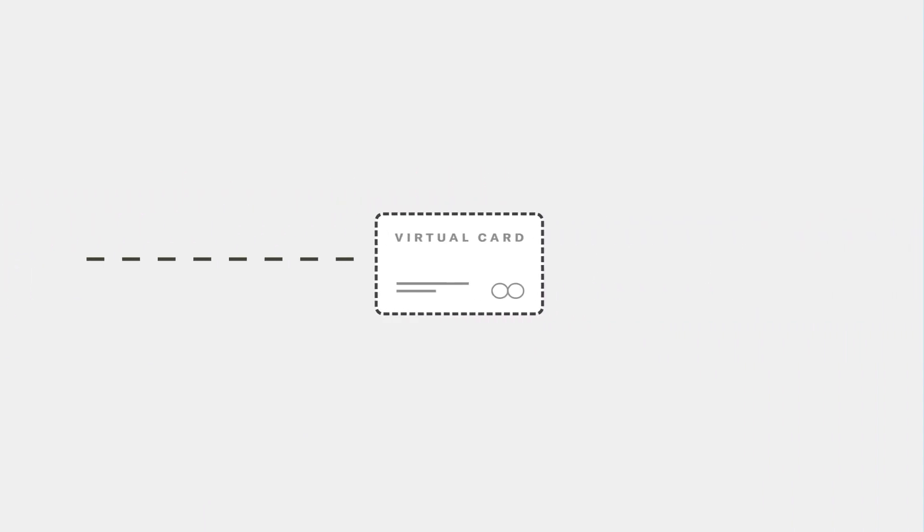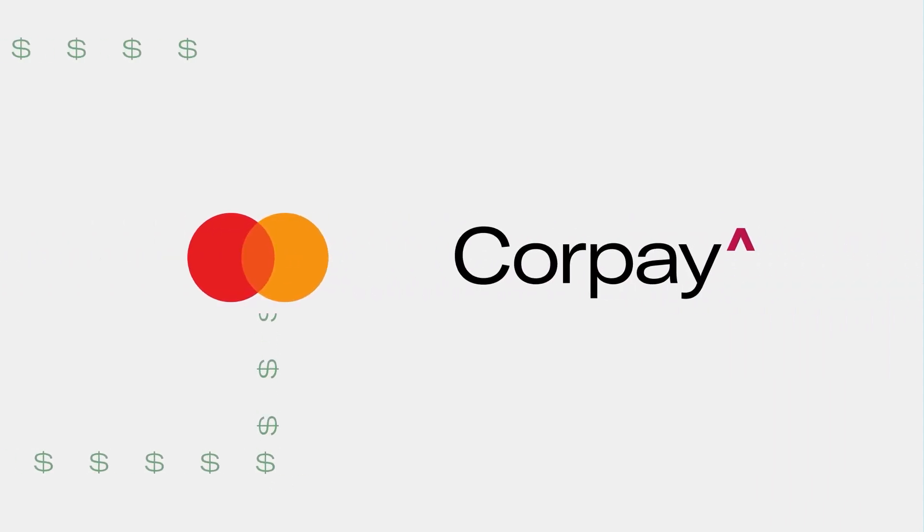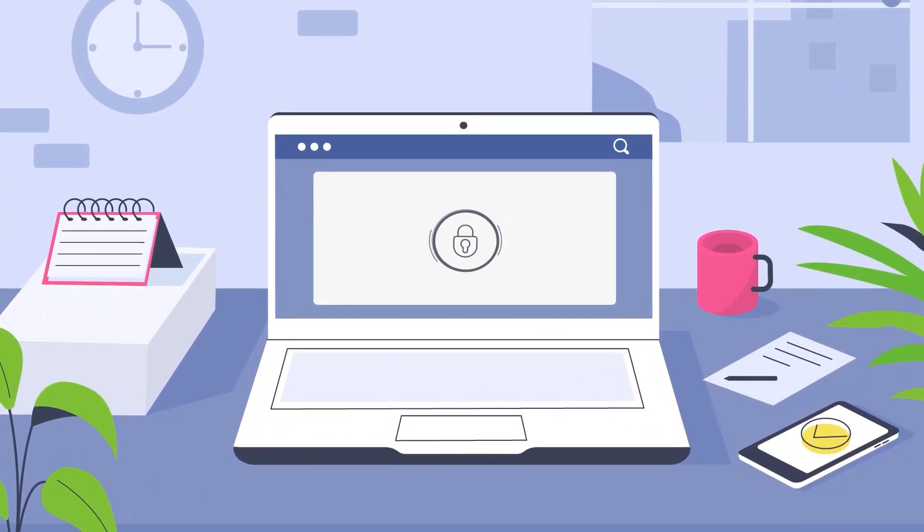Here's how it works. You submit a payment file. CorPay creates a unique card number for each payment and sends the payment to your vendor either through MasterCard or the CorPay Direct Network. Your vendor processes the payment and receives their funds securely and quickly.